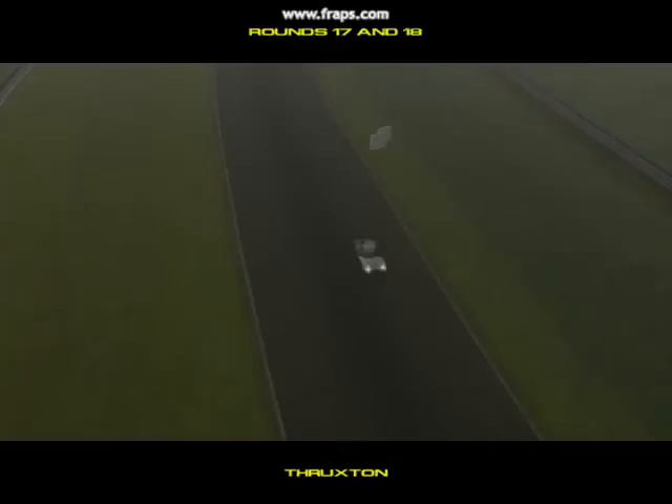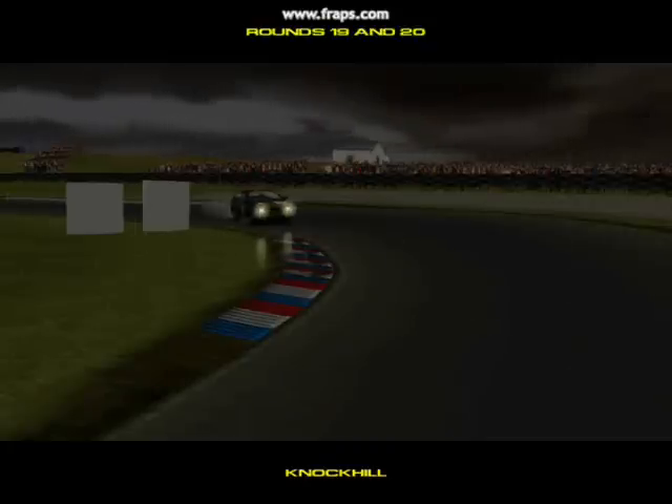Here we are back at Thruxton, and it will be interesting to see how the teams have progressed compared to the first race here way back in April. The weather could be a major factor here today, with the sky threatening rain at any moment. This is our only visit north of the border to Scotland and the picturesque circuit here at Knock Hill.